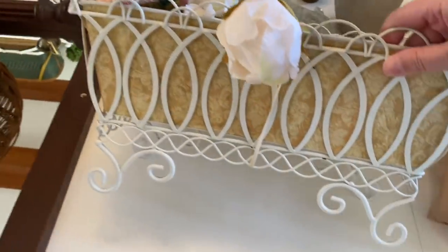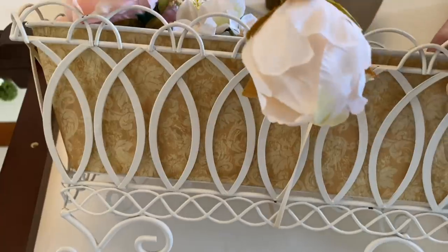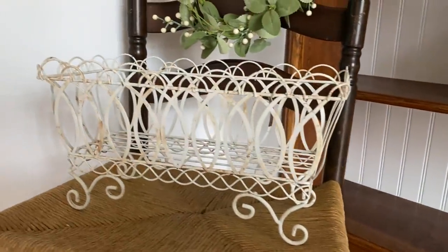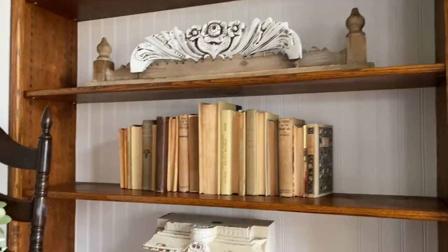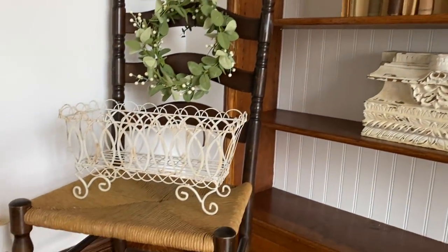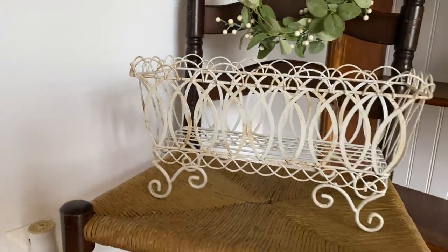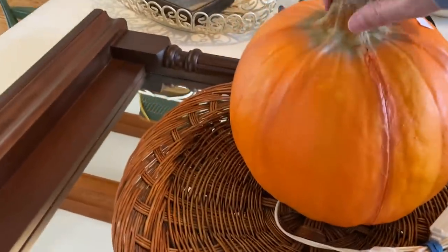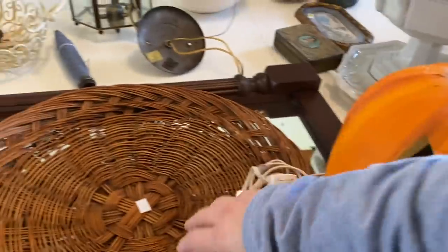Over here I got this really cute little metal basket for $5. The flowers were something I already had and I just placed them in there. I think I'm going to style it without the inner part. For Halloween time I'll end up painting him white — I did that last year, so now I have a little collection. He ended up being $2.